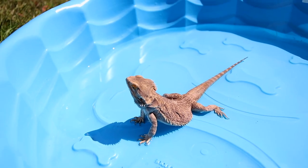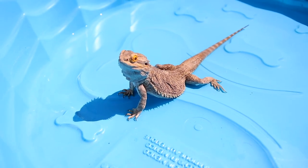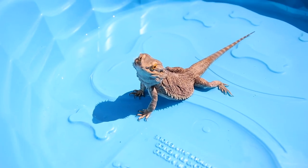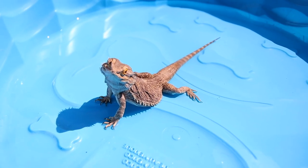As you can tell, bearded dragons are just really exciting energetic creatures. This video is just so riveting watching Malachi. I decided to get some roaches as a snack to help get him a little more excited.